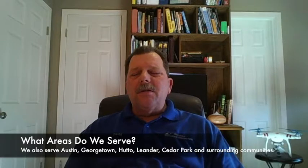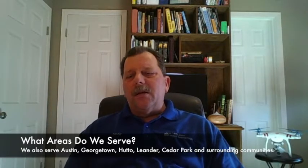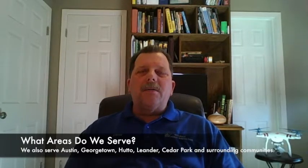We're often asked, what areas do we serve? We serve all of North Texas, including Dallas, Fort Worth, Frisco, McKinney, Plano, all the way out west to Weatherford and as far south as Corsicana, Cleburne — just all of North Texas. We also now serve the Austin area, including Austin, Georgetown, Leander, Cedar Park, and just that general area.